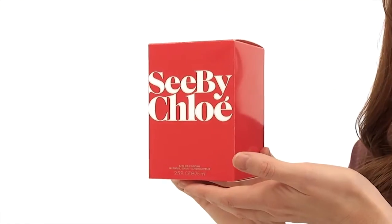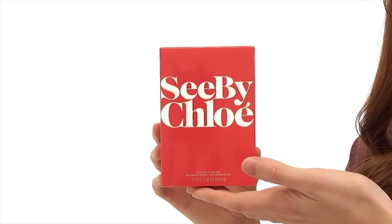Hi, I'm Ashley, and today I'll be reviewing Sea by Chloe. This charming floral perfume was launched in 2012. It's a light and fresh scent that's subtly romantic.